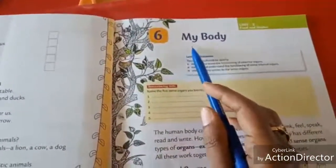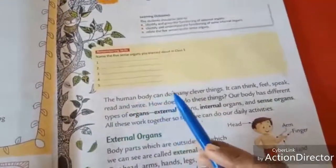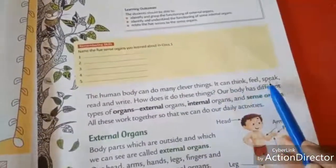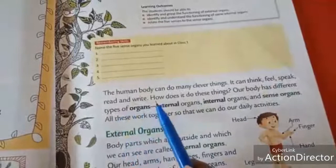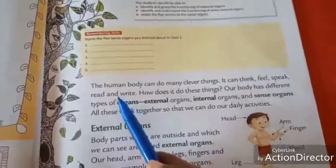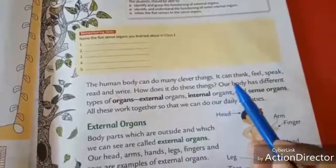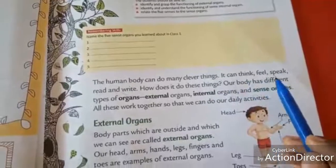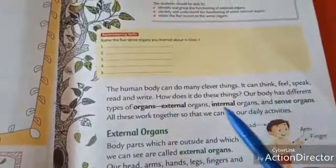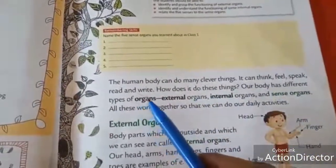What is our lesson title? My body. The human body can do many clever things. It can think, feel, speak, read and write. Human body means people. Our human body can do many clever things — it can think, feel, speak, read and write. We can think, feel, speak, read and write.